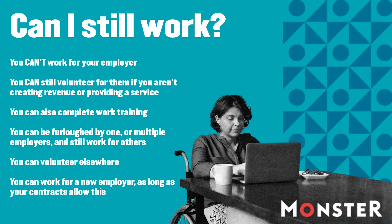You can still volunteer for your company, as long as you aren't creating revenue for them or providing a service. You can also complete training for your employer, but if you spend any time in training, your employer needs to ensure you are getting at least minimum wage for the hours spent. If you have more than one employer, you can be furloughed by more than one. You can also be furloughed by one employer and continue to work for others, or work for a new employer, as long as you're not breaching any existing contracts.